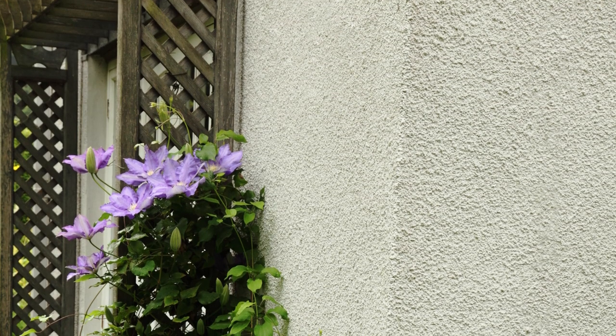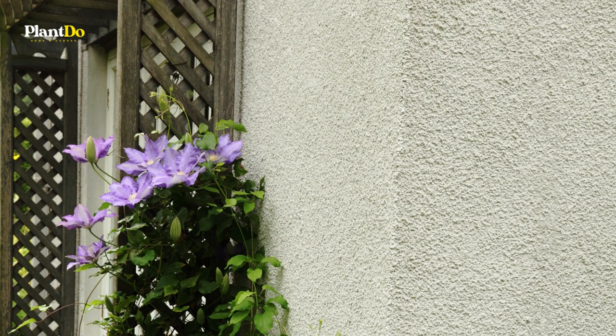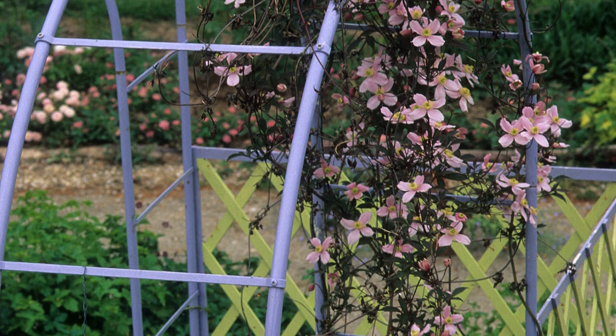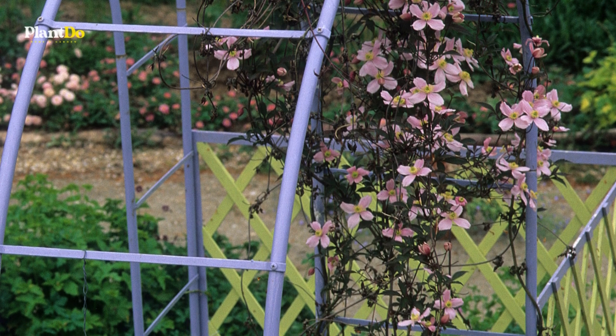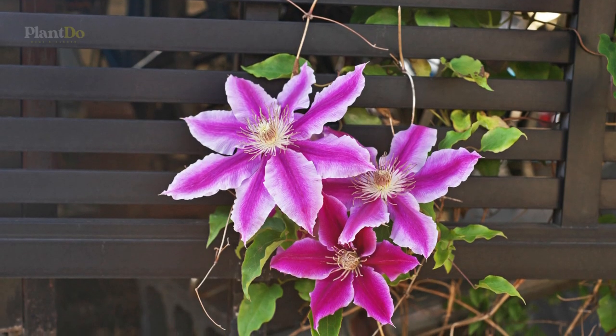It's best not to mix plants that need to be pruned at different times around a door, as you'll end up with a tangled mess. Clematis viticella will be okay in any aspect and even in a pot. A good clematis to try for a shady area is Prince Charles.